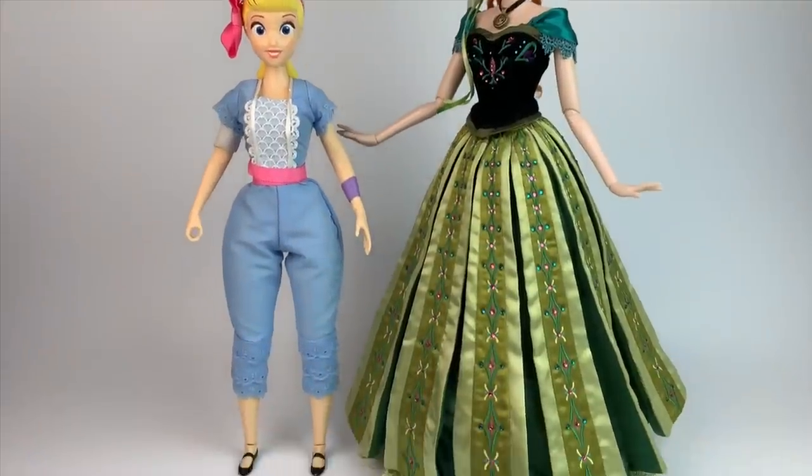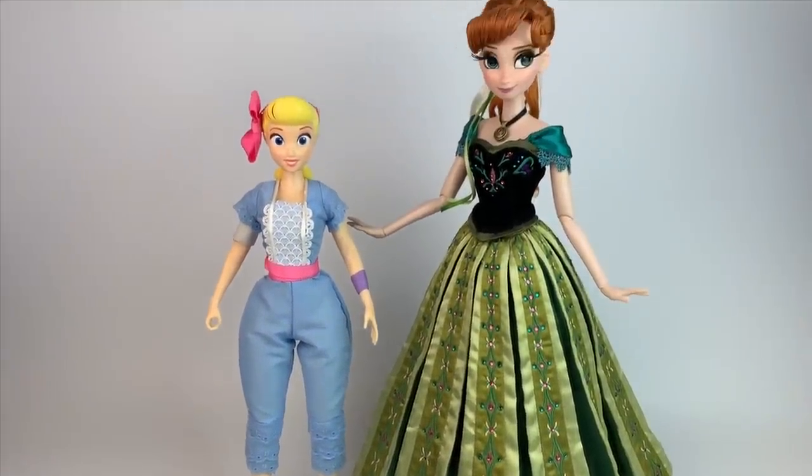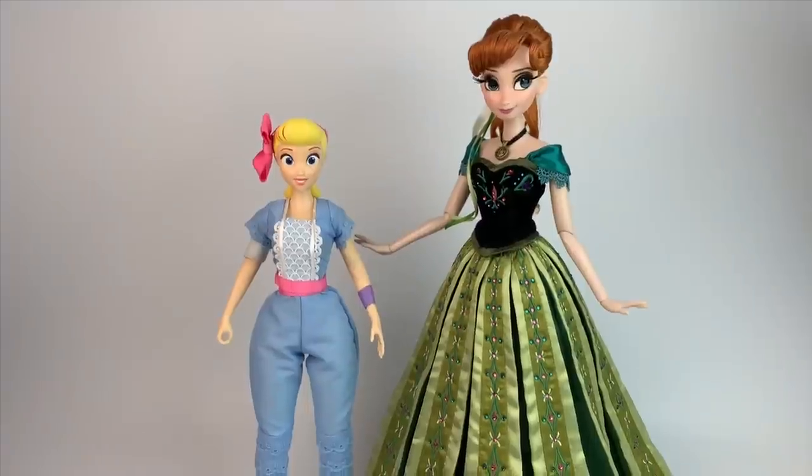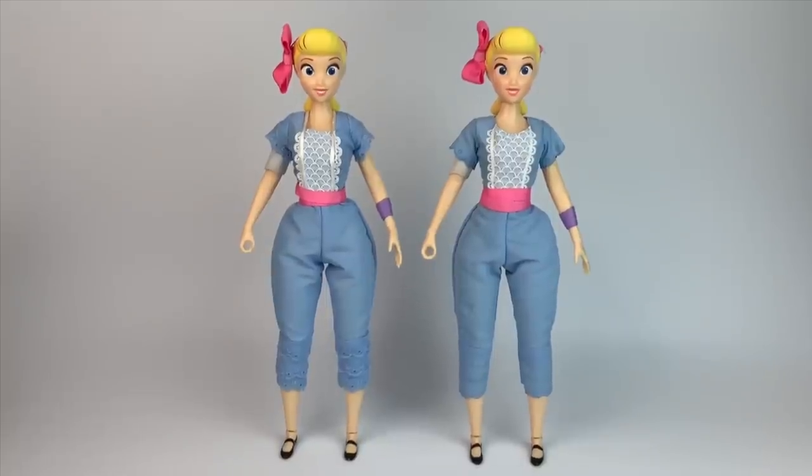I wanted to show you a size comparison. Bo Peep is about 14 inches tall — you can see her here next to the Anna Limited Edition doll, who is 16 inches tall, just so you can get an idea of what she would look like next to your collectibles.